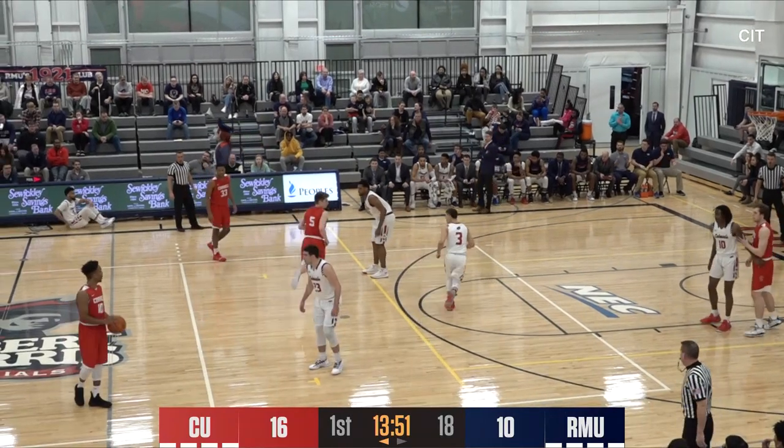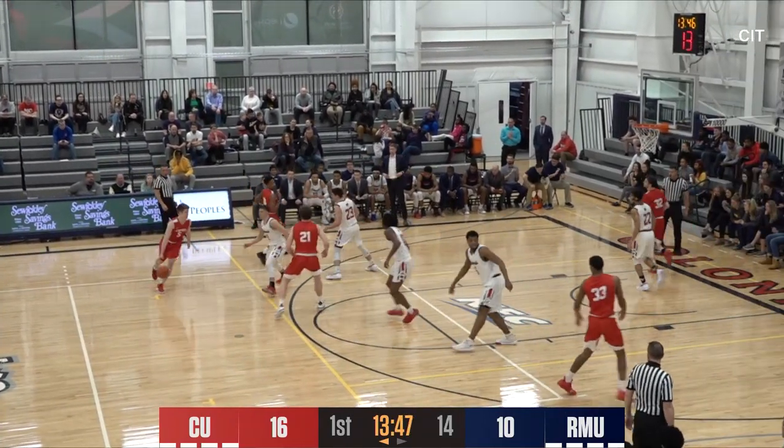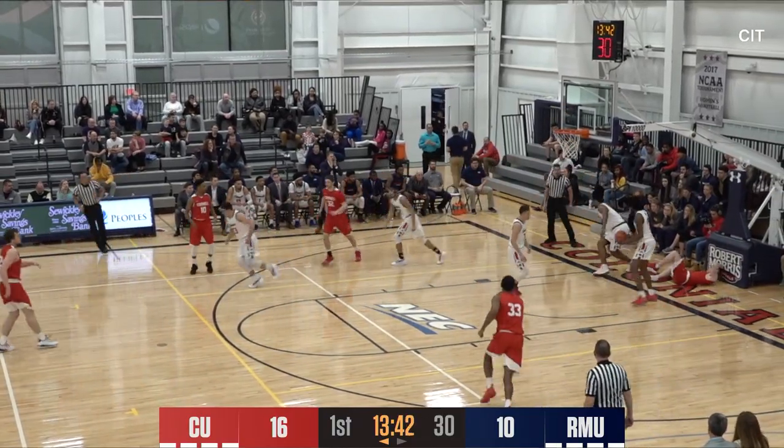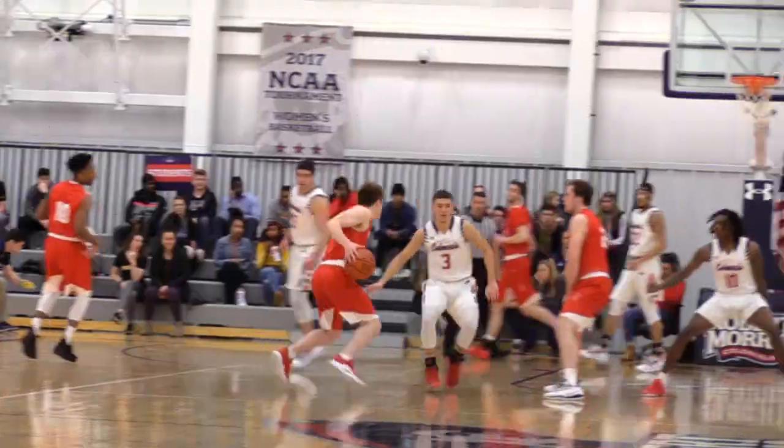Robert Morris hands it off to Brian Knapp and he resets. Morgan cuts over to the left side, goes to Knapp — Knapp cuts down the left lane, shovel shot up and good, and he dived to the floor to get it to go. Cornell leads 18 to 10. The Colonial defense — this is not a clinic on playing half-court defense.